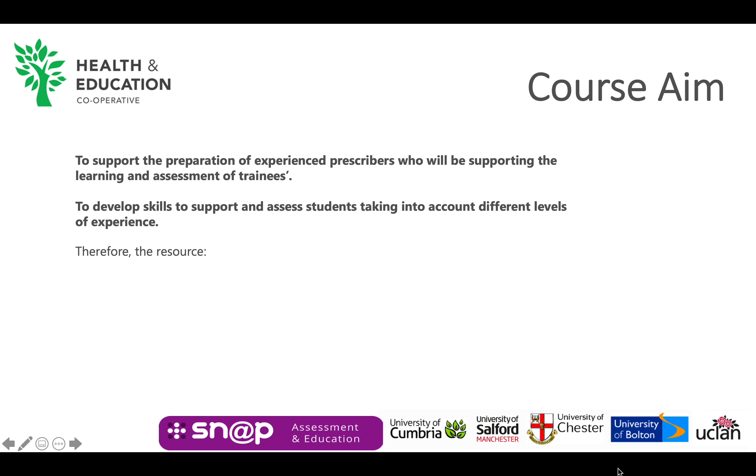The aim of this resource is to support the preparation of experienced prescribers who will be supporting the learning and assessment of trainees as non-medical prescribers during their period of learning in clinical practice. It is recognised that the resource will be accessed by prescribers with a variety of levels of experience supporting and assessing students.